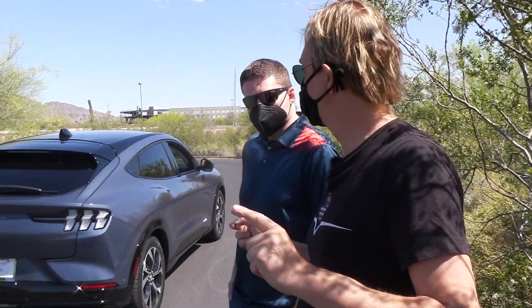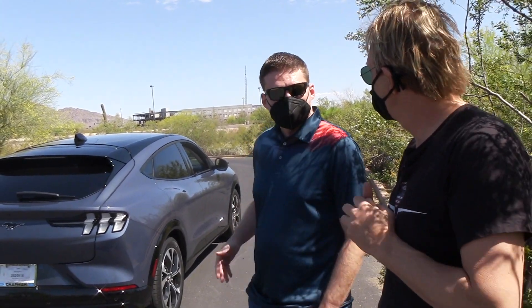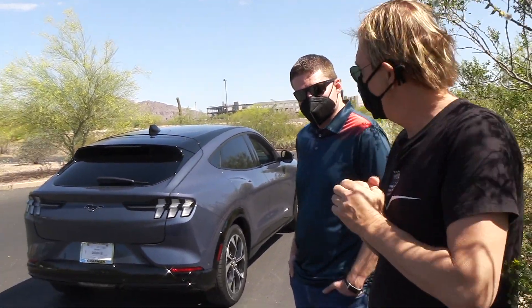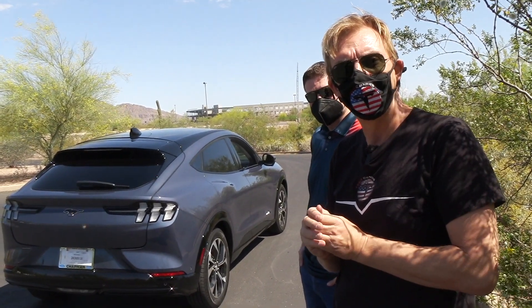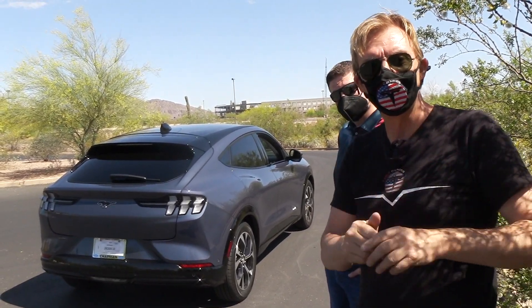Hi, this is Rolf from Tesla Owners US. Today we have a very nice exhibition of a car which is a competitor of the Model Y and the Model X. We have here with us the owner — Curtis — and we are at the Botanical Garden. The car is called Infinite Blue, the Mustang Mach-E from Ford, and we'll show you all the details just after the intro.